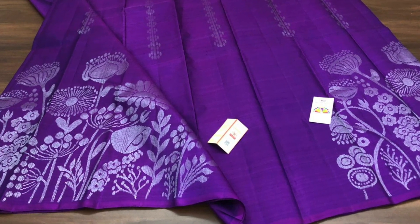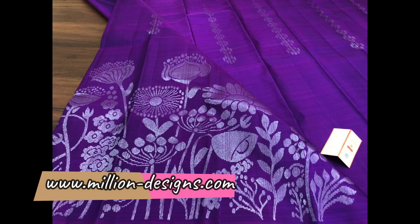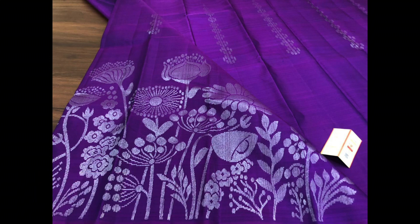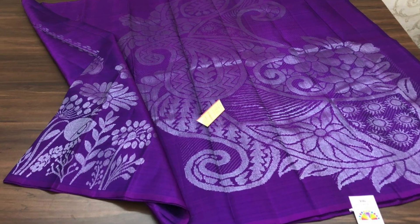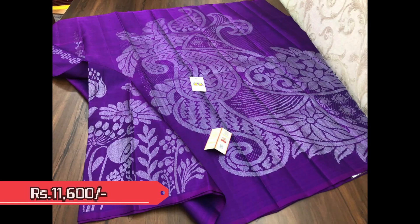Next one is another trendy and contemporary design of florals on violet with silver zeri weaving — very unique and rare design. This saree is very light in weight and easy to drape. Priced at 11,600.